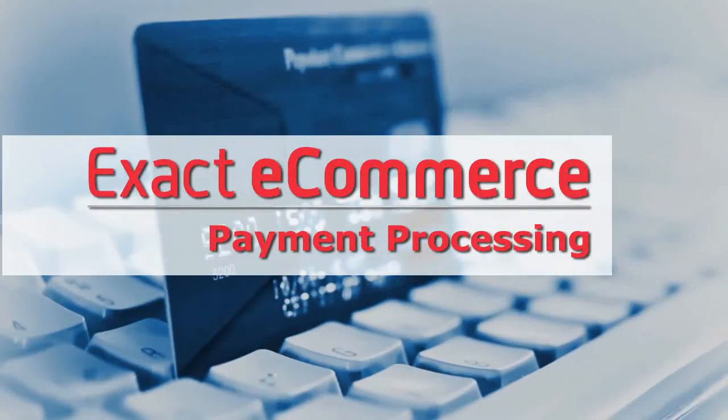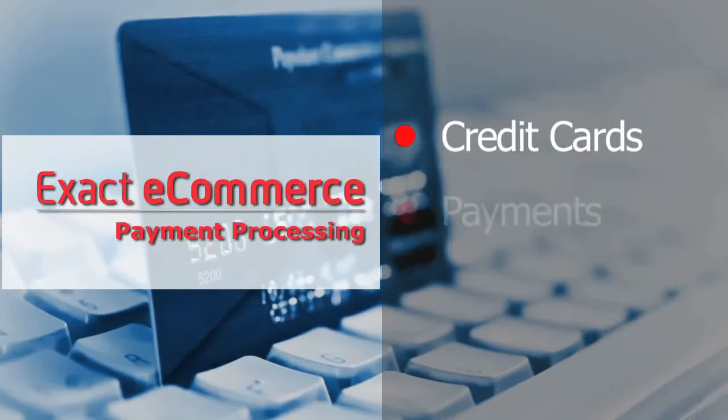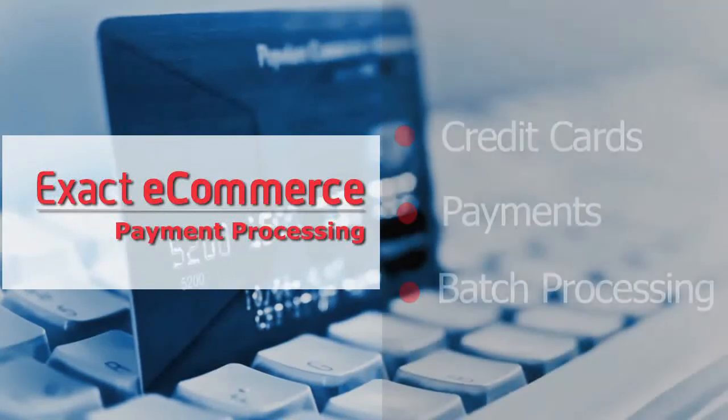Utilizing Exact eCommerce payment processing allows you to process credit cards, create payment transactions for orders, or you can charge multiple orders at once for batch processing.